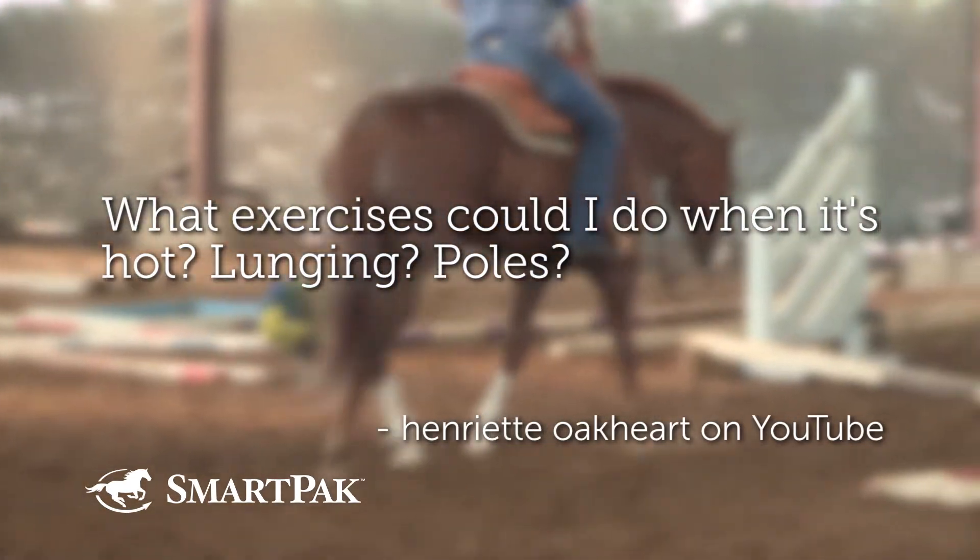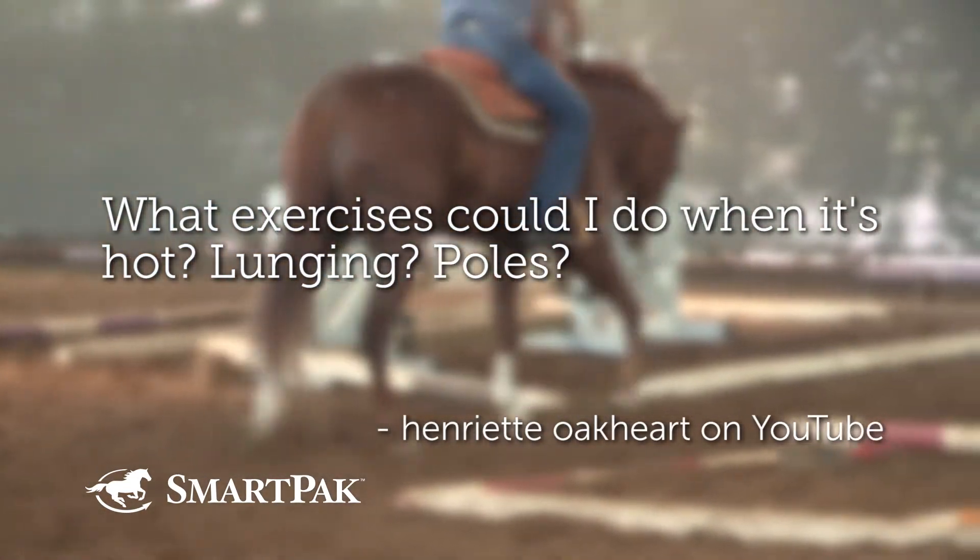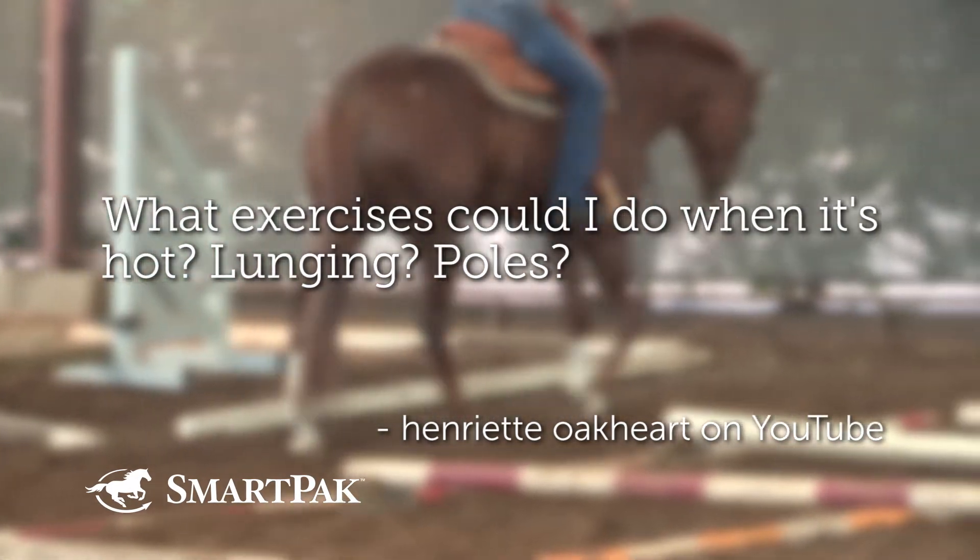What exercises could I do when it's hot? Lunging? Poles? That's an interesting question. Good follow-up question to the heat one. So for the next couple months, you might need to be a little bit creative and inventive.